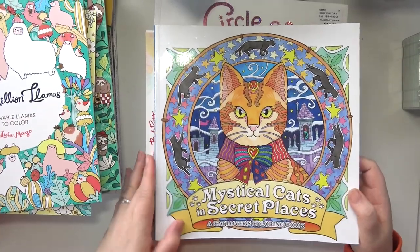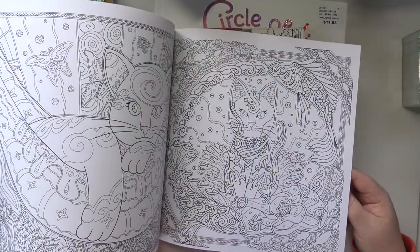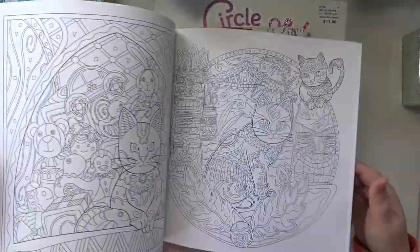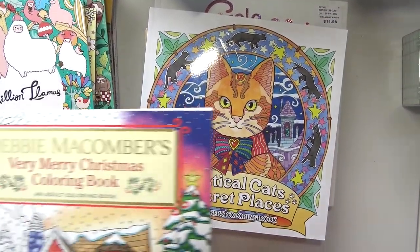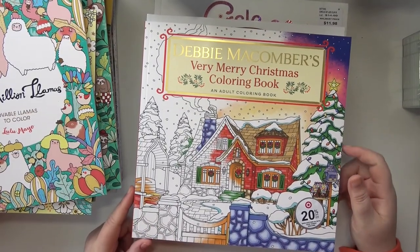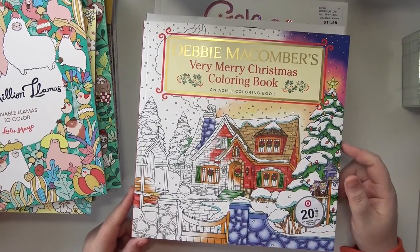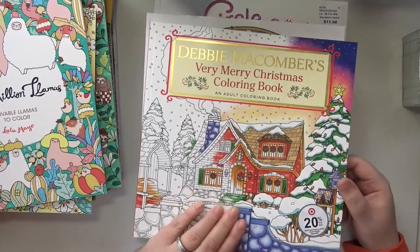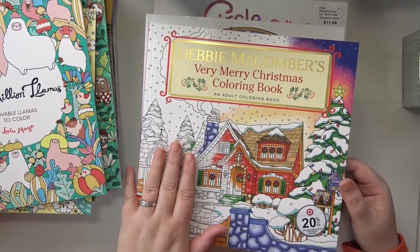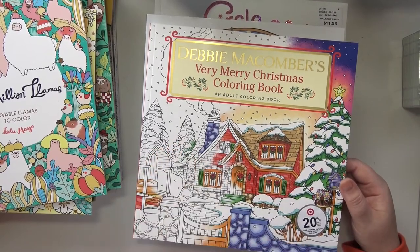Mystical Cats in Secret Places — just super cute cats. I thought it would be nice to bring a Christmas one since I only have two Christmas themed coloring books and one of them is like a Christmas horror book. This is Debbie McComber's Very Merry Christmas coloring book. It's got like Christmas related quotes.